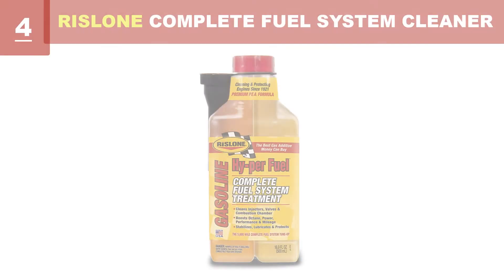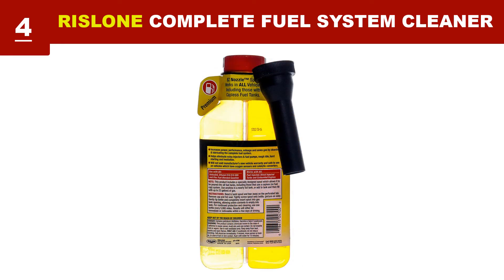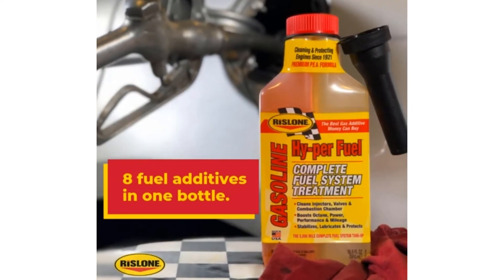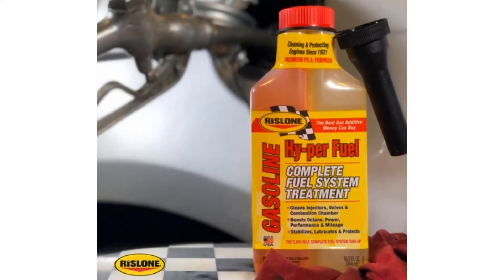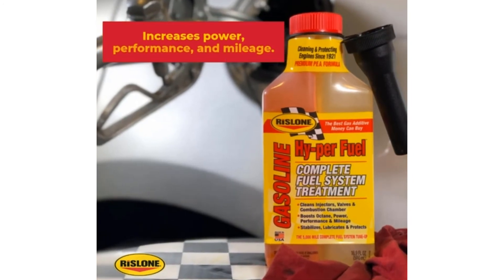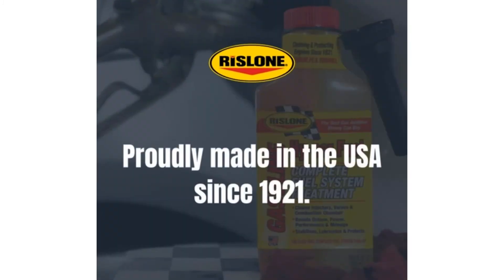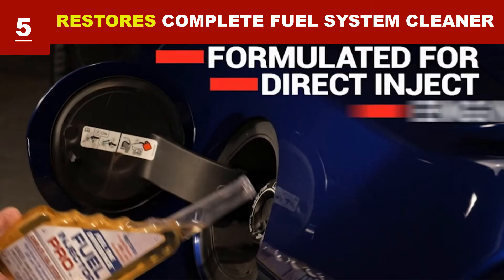Rislone diesel fuel system treatment is designed to increase the power, performance, and mileage of light and medium duty trucks as well as diesel cars for 5,000 miles. This fuel system treatment is designed to work with all diesel engines including ULSD, i.e. Ultra Low Sulphur Diesel, and Biodiesel Fuel. By using this fuel system cleaner, you can improve the performance of your car.